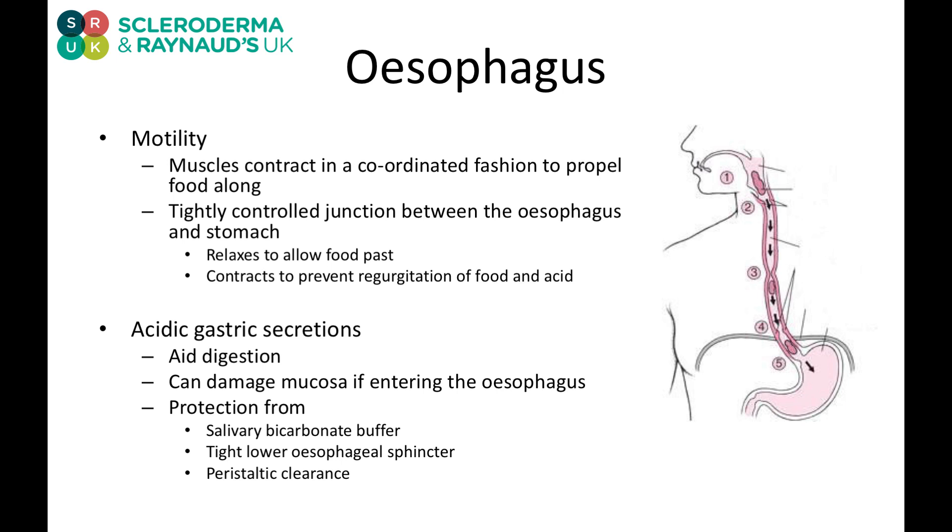We all have an esophagus. Our esophagus should contract in a coordinated fashion to propel food from our mouth and into our stomach — we call that movement peristalsis. At the end of our esophagus, entering into the stomach, we have a muscular junction called the lower esophageal sphincter. That should relax to allow the passage of food, then contract again to prevent things regurgitating back up.